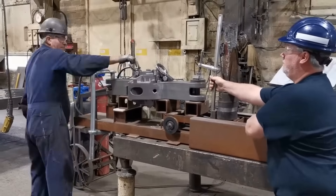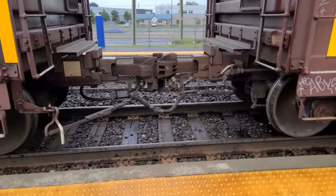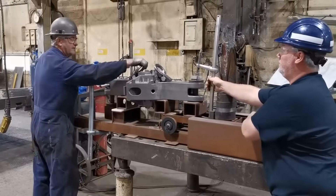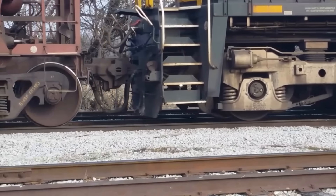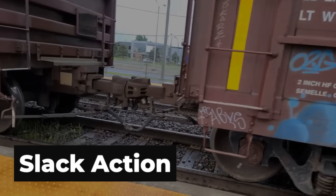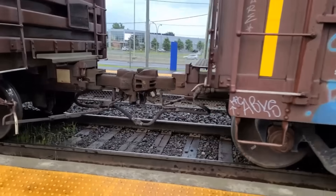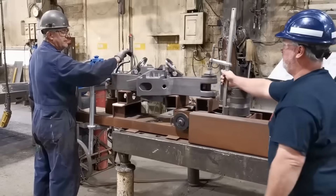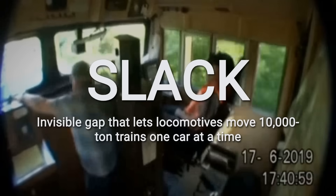The solution exists in a component most people have never heard of but have definitely heard working: draft gears. These devices hide behind every coupler on every rail car and function as massive shock absorbers, but their purpose extends far beyond absorbing impacts. Draft gears allow the coupler to slide in and out of a large sleeve — several inches of travel in each direction. When the locomotive begins pulling, it doesn't engage the entire train at once. It pulls the first car only. The draft gear compresses, the first car breaks free and starts rolling, then the coupler to the second car engages, then the third, then the fourth — one car at a time down the entire length of the train.